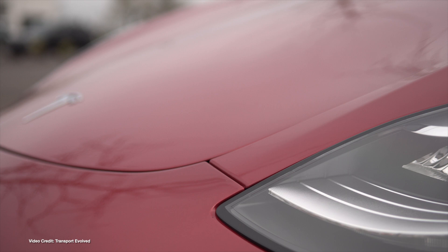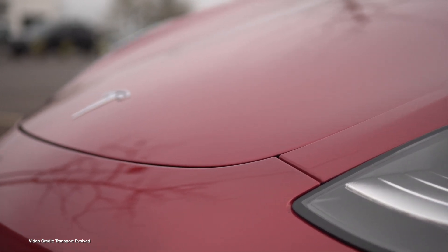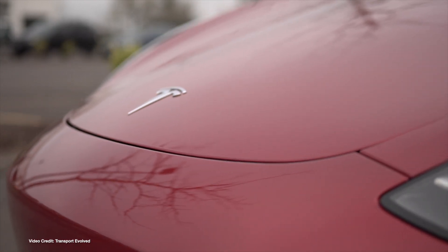Ninety-seven thousand deliveries were made in the quarter too, missing out on Tesla's one hundred thousand vehicle goal by just a bit. Interestingly, the majority of deliveries were to non-lease customers, suggesting that most people are still buying their Teslas rather than leasing them.